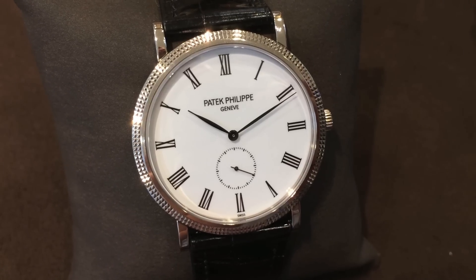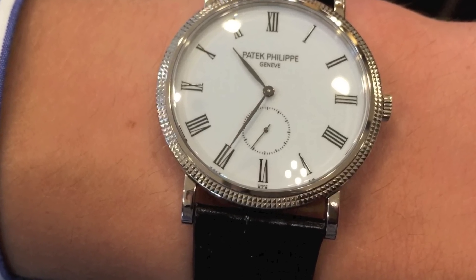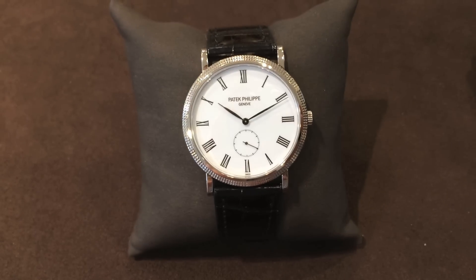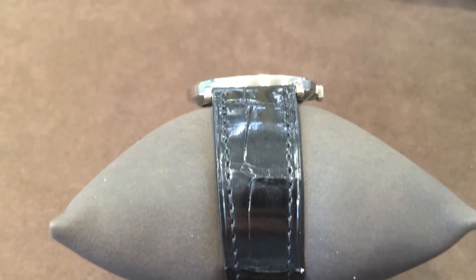The watch is water resistant up to 25m. The bezel is famous for being decorated with the Clou de Paris hobnail pattern, and the dial is incredibly luminous due to the black Roman numerals on the bright white background. This watch has a glossy black alligator strap.